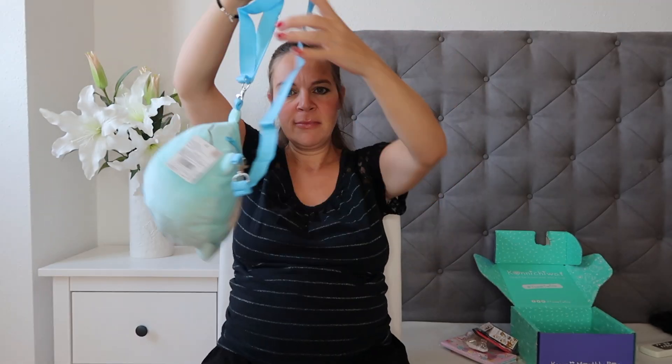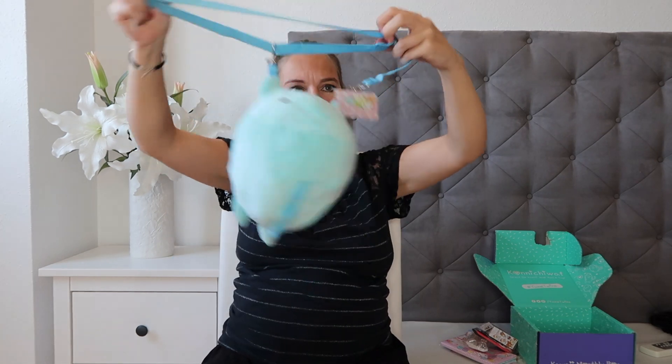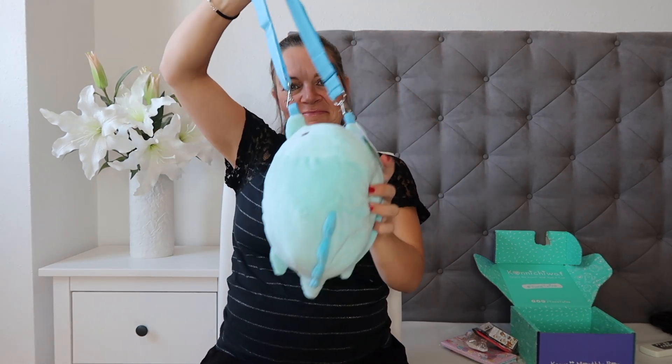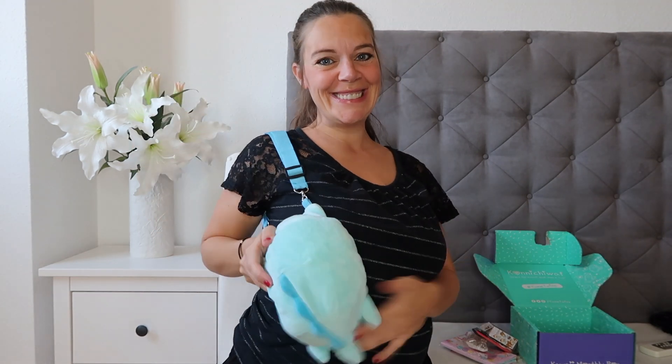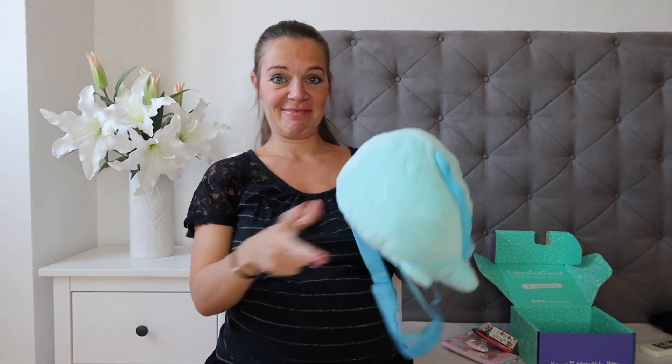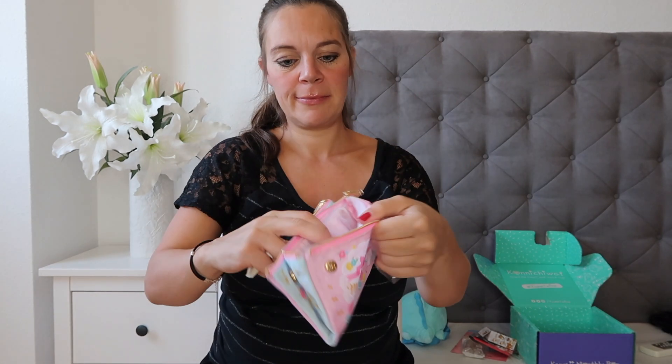In the box you get a leaflet explaining what everything is. The first thing in the box is a plush bag. It says 'travel in style with this Sumiko Gurashi' — I can't pronounce Japanese — plushie bag. It's super soft with enough space to carry your valuables. The shoulder belt is adjustable and even removable, so you can transform this bag into a normal plushie when you're back home.